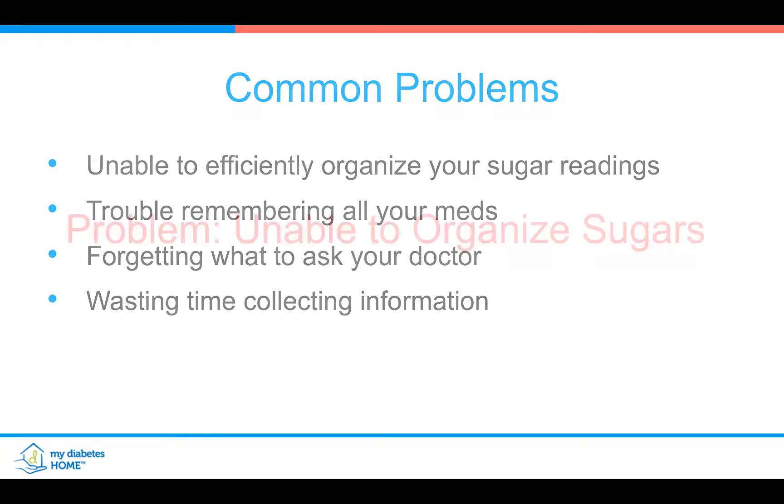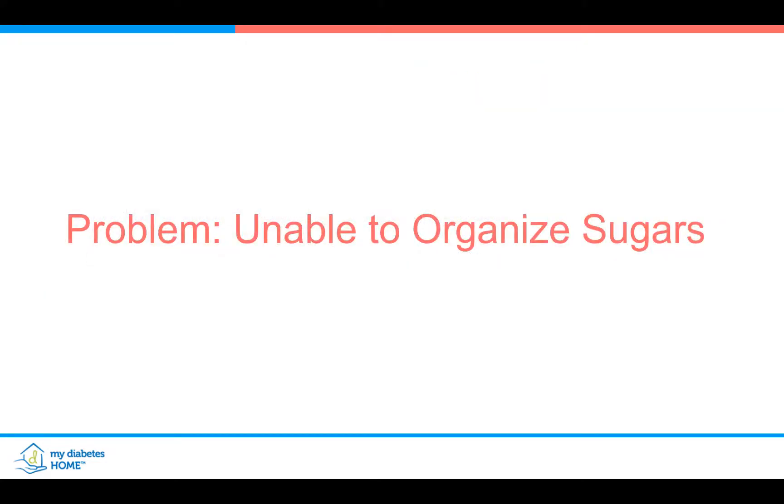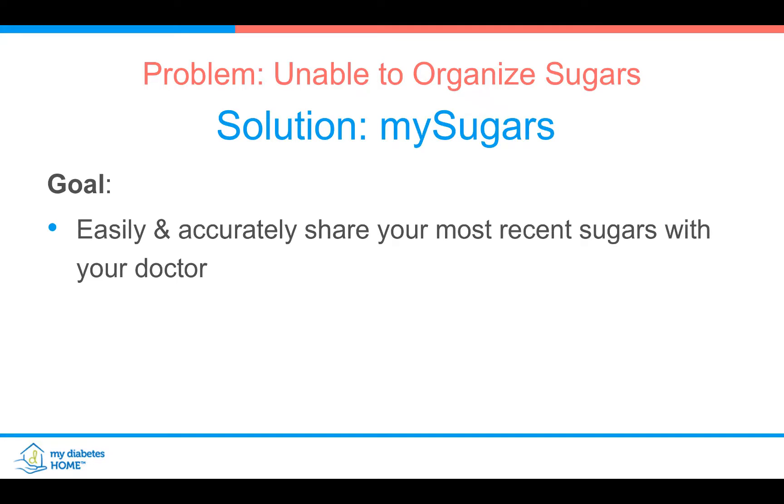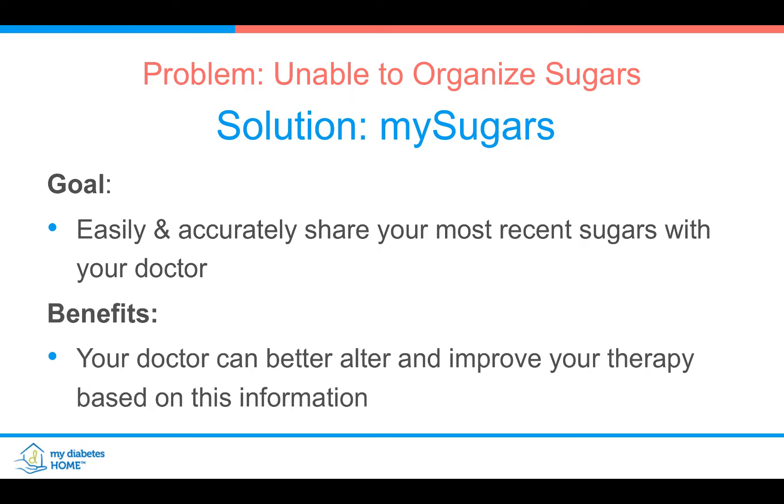Good news — we have some solutions for you. Problem number one: unable to organize the sugars. The solution from My Diabetes Home is 'My Sugars,' where you can easily and accurately share your most recent sugars with your doctor. What it does for the doctor is help them better understand your sugar and change your medications accordingly.